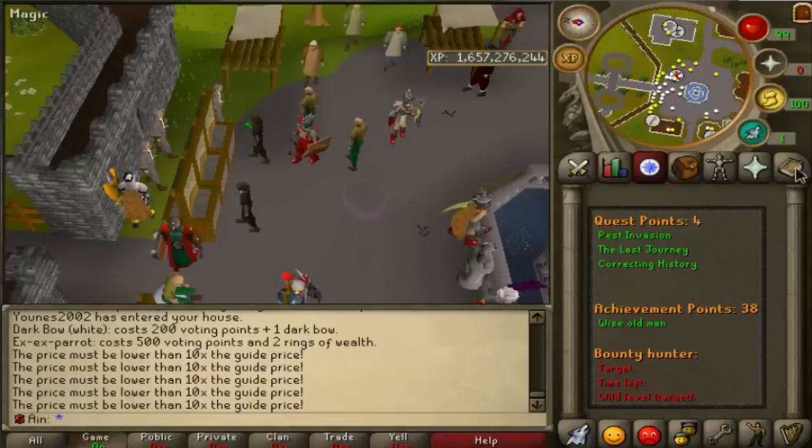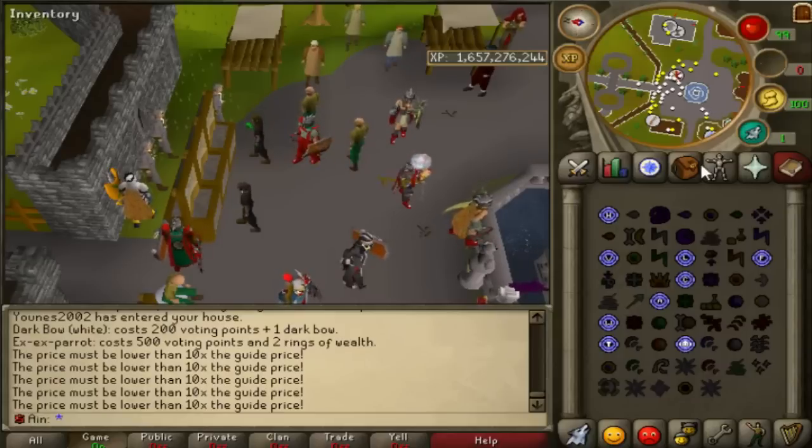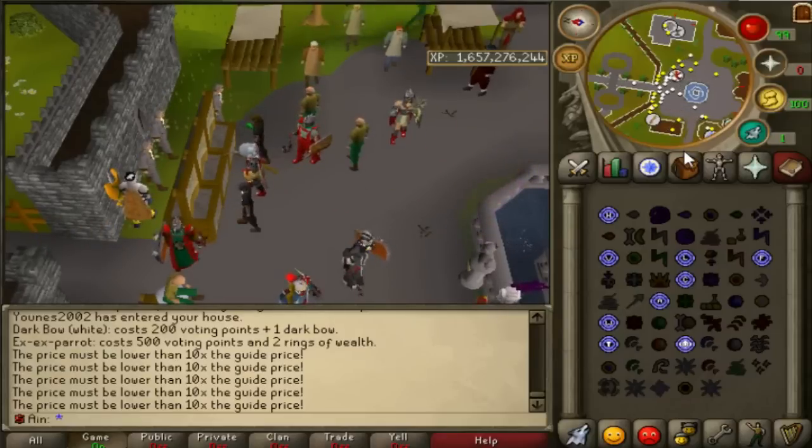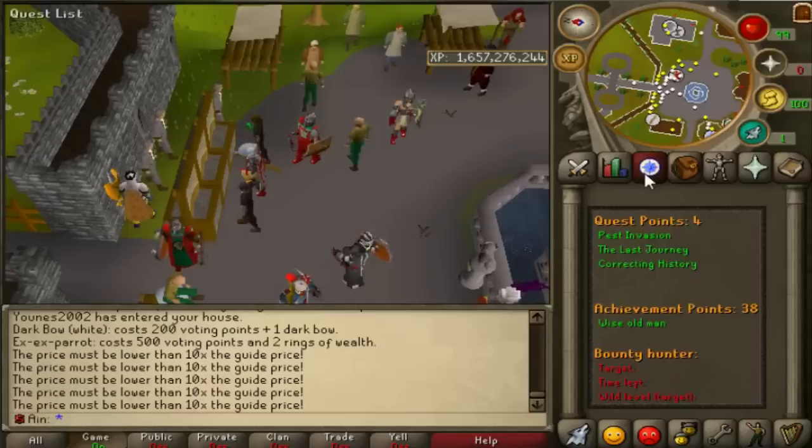What I'd actually like to see is them add the Bounty Hunter spell — there's actually one on old-school RS at the moment where it teleports you close to your target. That would be pretty interesting.